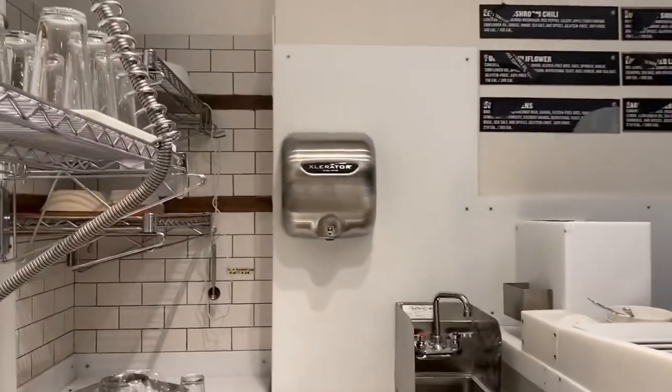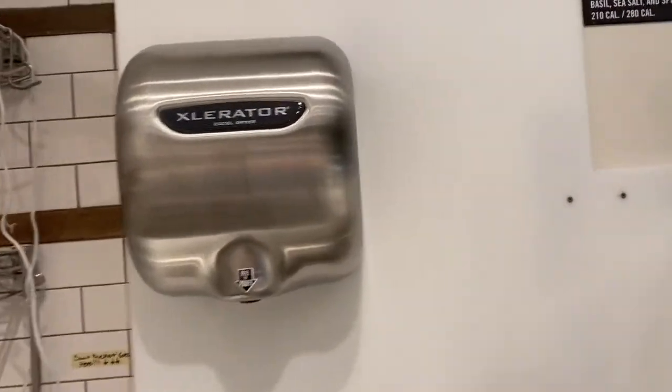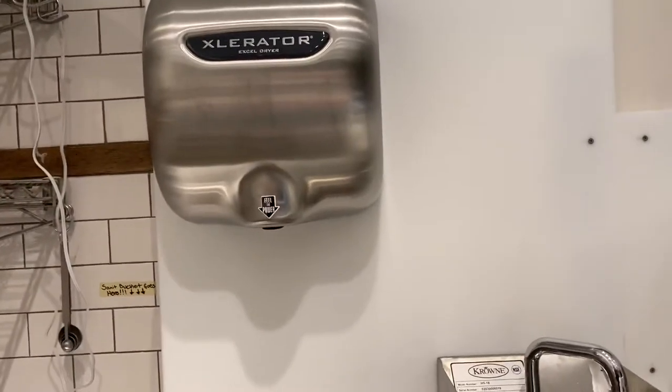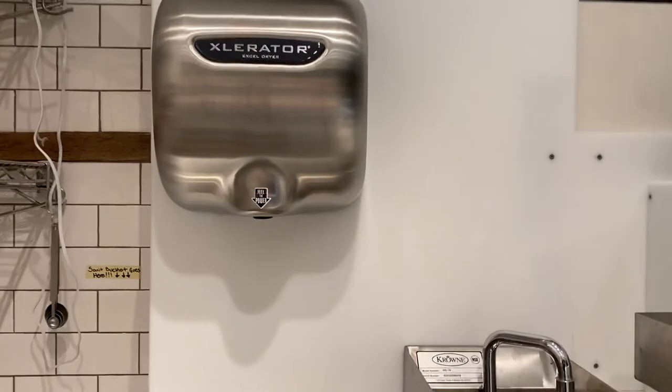One of them is wasting paper towels. When a customer has an opportunity to use paper towels, they don't use one — they use 60. Additionally, it's very wasteful to use paper towels and they're not that effective.